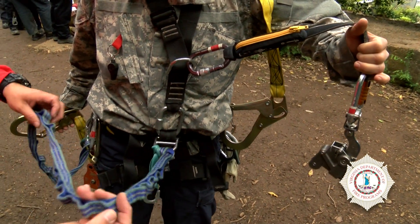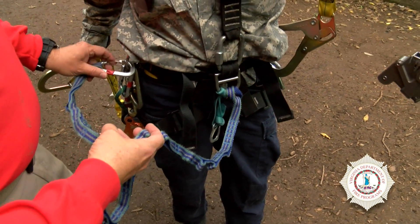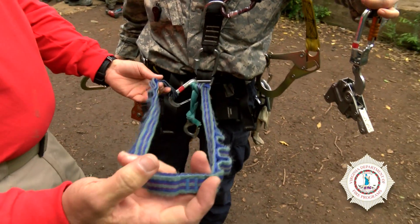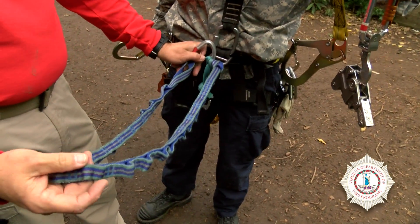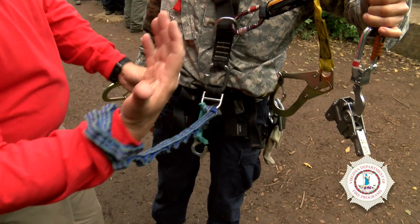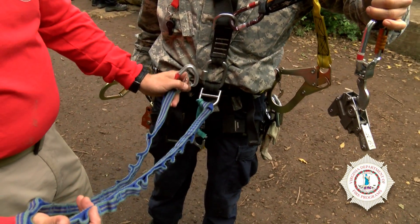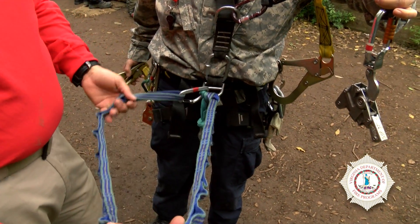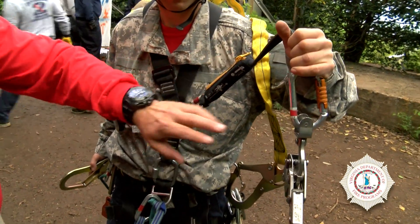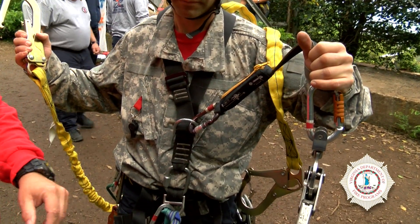Another very low-tech option he has is a daisy chain. He can take this and simply go around an object, clip it back in, and lean back into his harness. He can also come around the object and do a wrap around it to shorten it up. Remember, this is simply a work positioning device — this is not a life safety connection. His fall arrest equipment is the positive lock connections he'll have on when he's climbing.